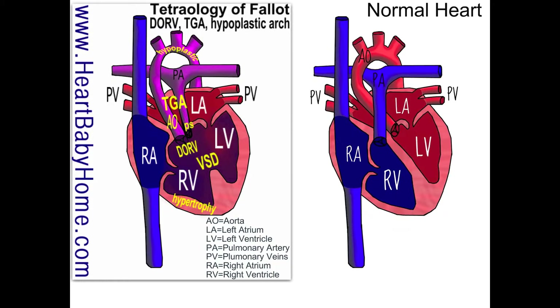I also see a hypoplastic aortic arch, and that's just right at the top of the aorta. On that arch, it's underdeveloped, so that means that less blood will get out to the body — so that's not good.